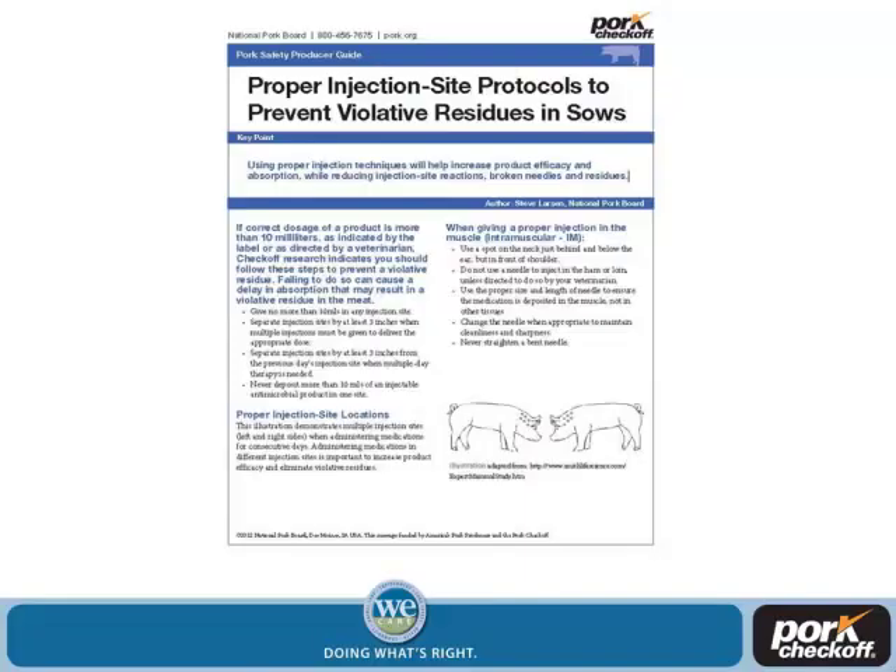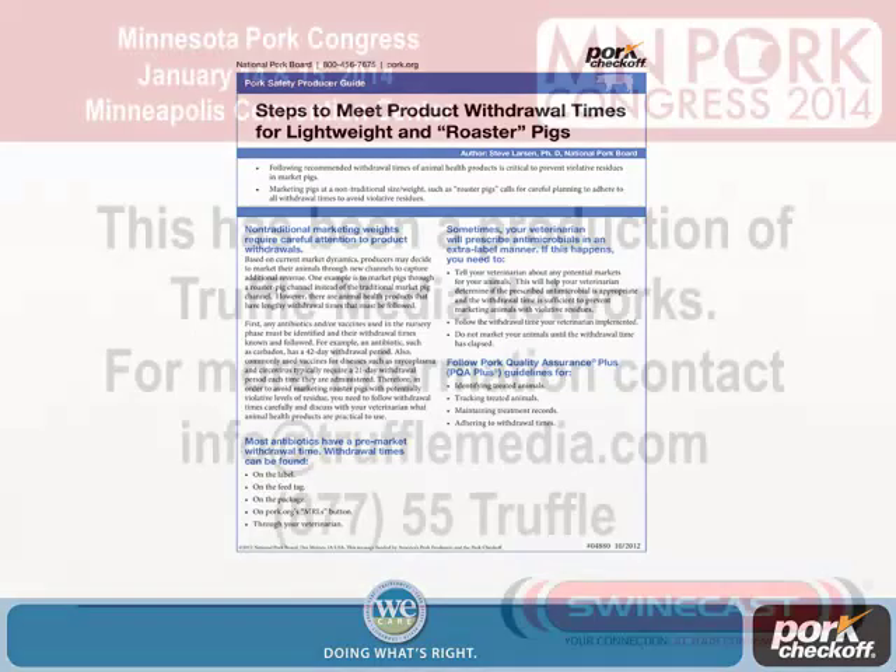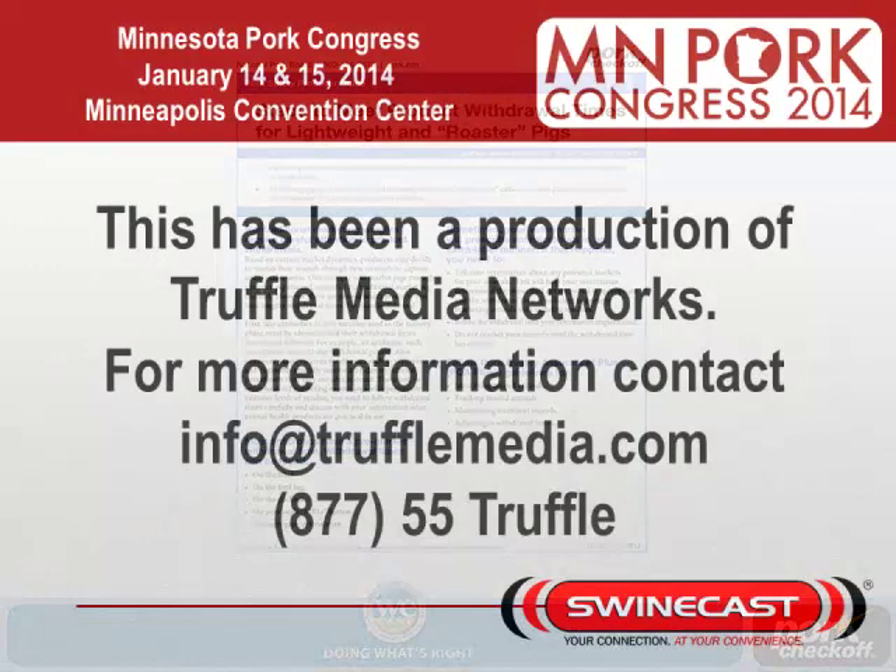We have a couple of fact sheets available — one looking at proper injection sites to avoid violative residues in sows, and another looking at roaster pigs and lightweight pigs, for producers marketing at lighter weights who need guidance on avoiding violative residues.